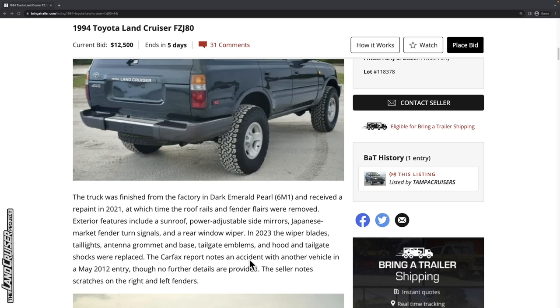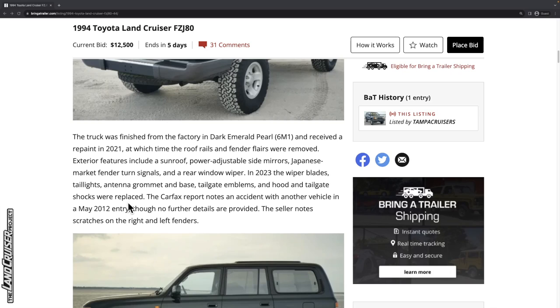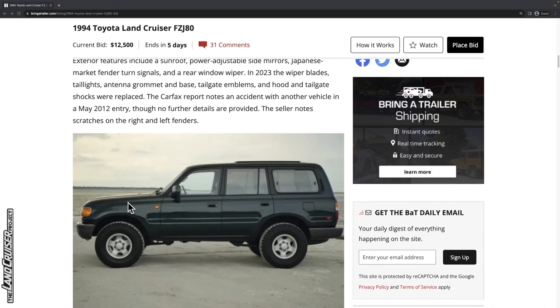This is definitely a US market truck with those modifications. In 2023, the wiper blades, tail lights, antenna grommet and base, tailgate emblems, and hood and tailgate shocks were replaced. The Carfax report notes an accident with another vehicle in a May 2012 entry, though no further details are provided.